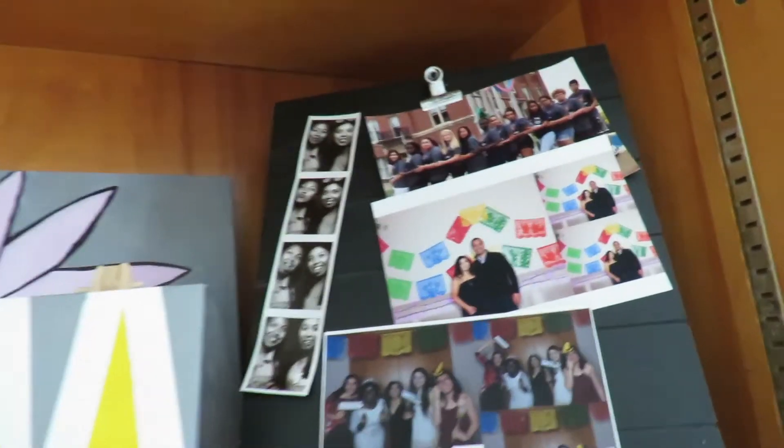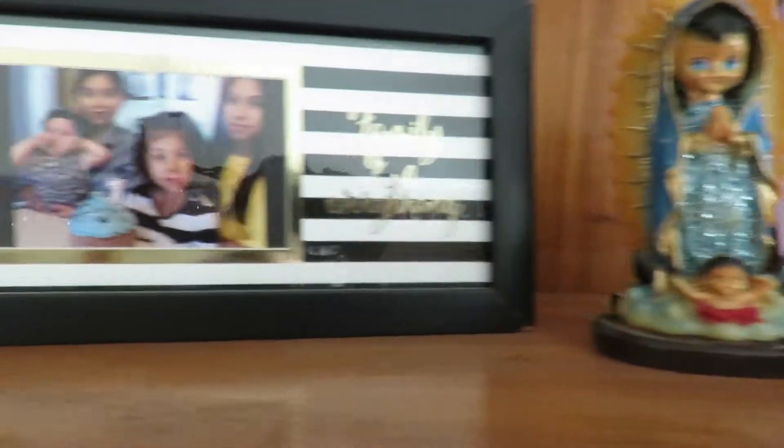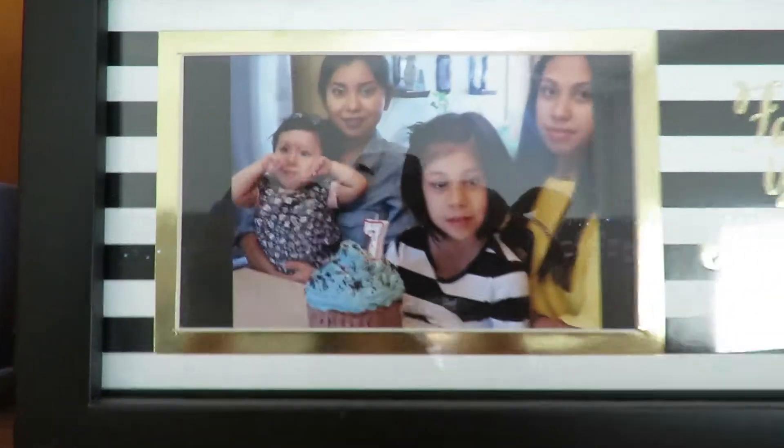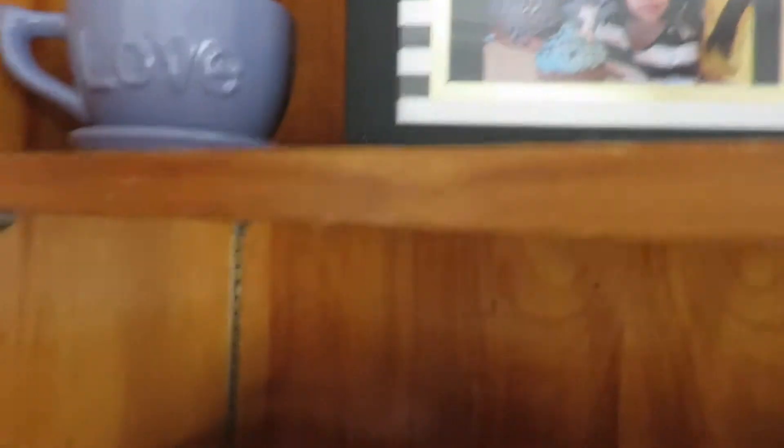Here I have some pictures with friends, my little sister right there, friends, Julian Castro. And then here's my siblings — I love them all. It's kind of an old picture, but I love them. There's this little cup, this little thing.